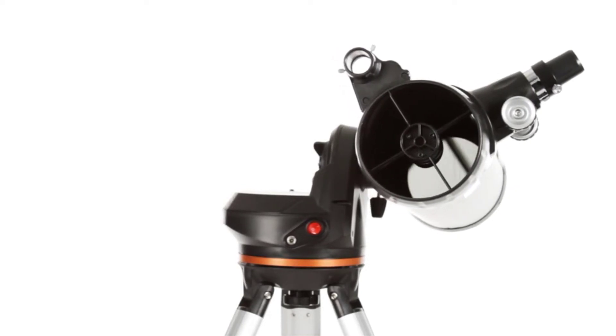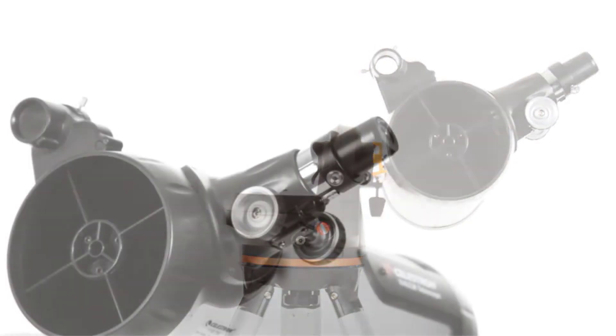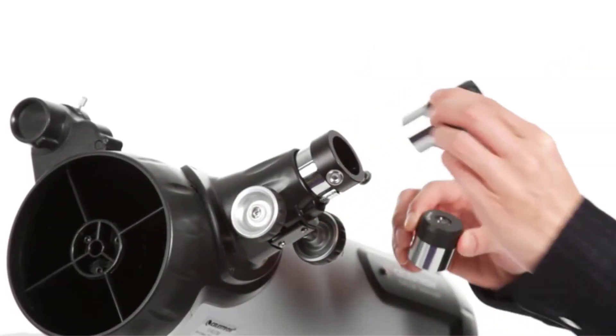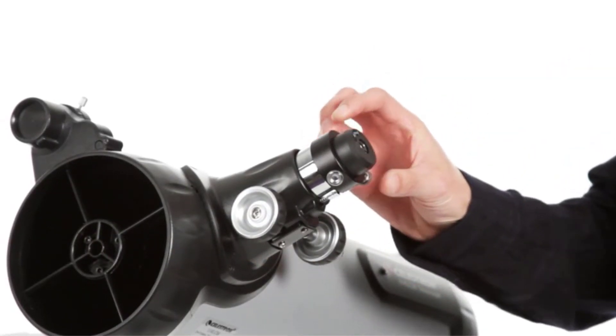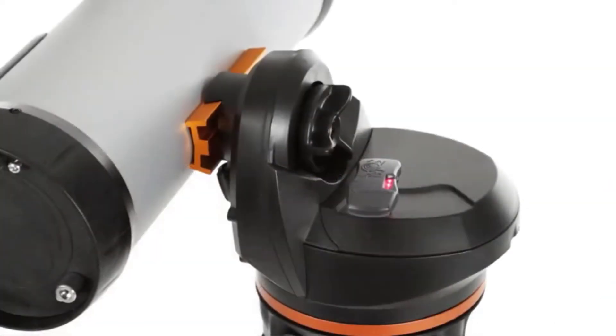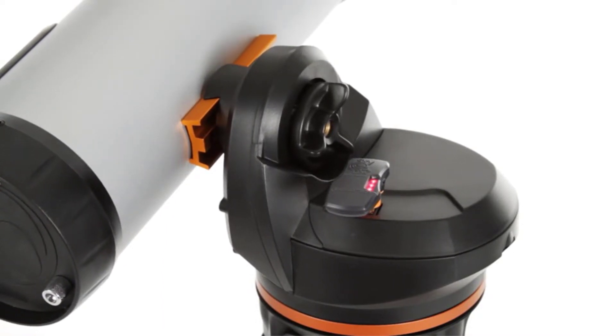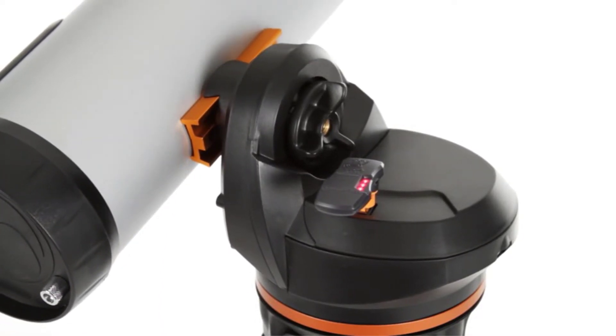The telescope comes with a lightweight tripod and everything else you need to get started, including high-power and low-power eyepieces, a red dot finder, and even a copy of SkyX Planetarium software for your PC. The 114mm mirror provides images up to three times brighter than a 60mm refractor lens for better viewing of star clusters.